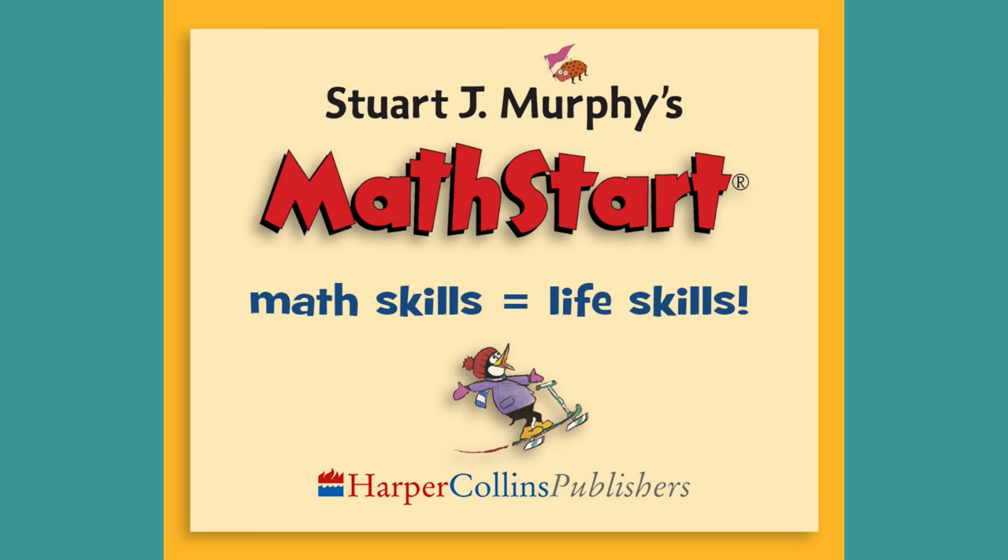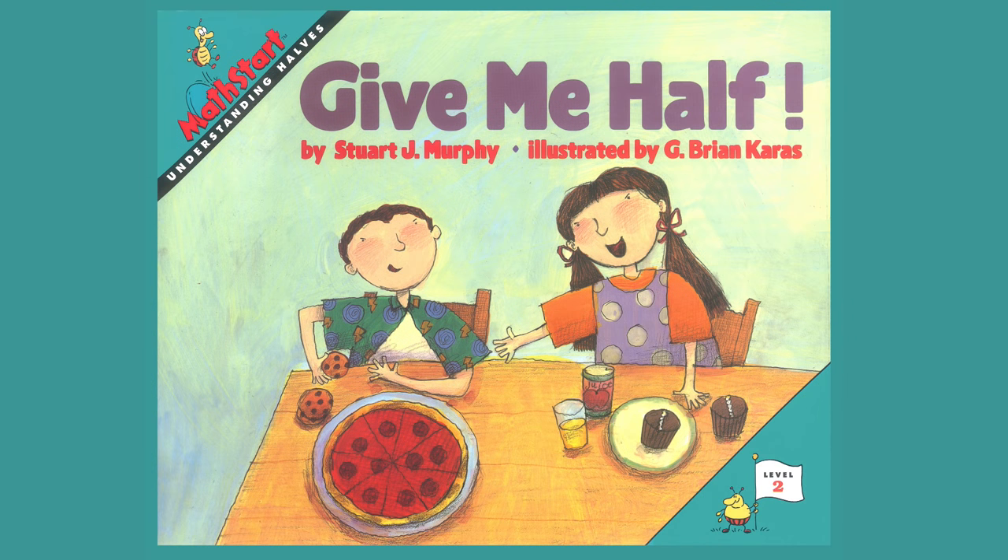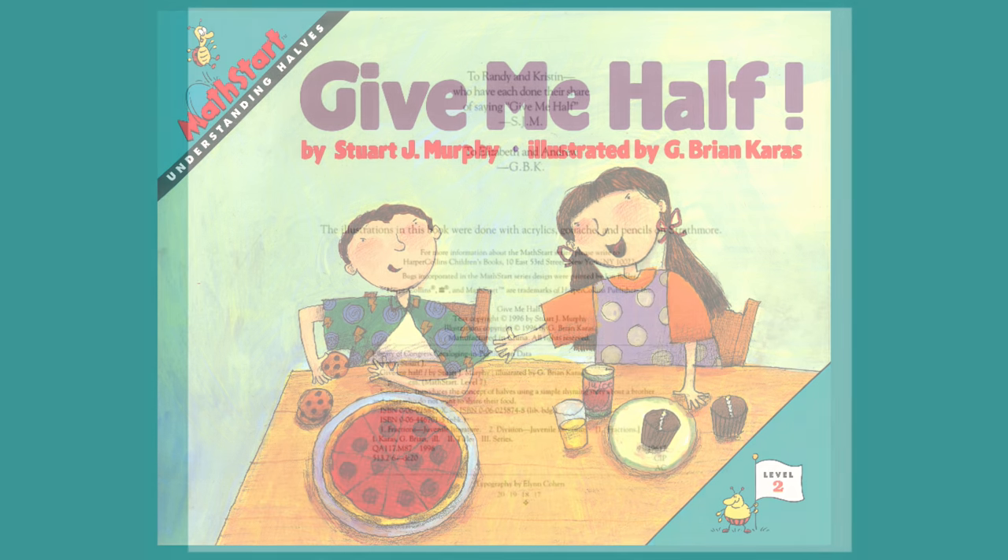Math Start — an award-winning series of 63 books that teach mathematical concepts through simple stories and visual learning. Give Me Half by Stuart J. Murphy, illustrated by G. Brian Karras, and read by Janet Ginsberg. A Math Start story about understanding halves from HarperCollins Children's Books.